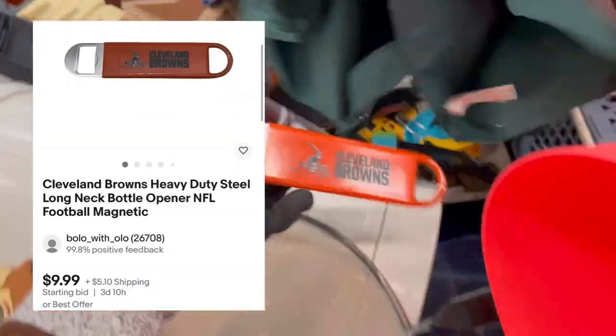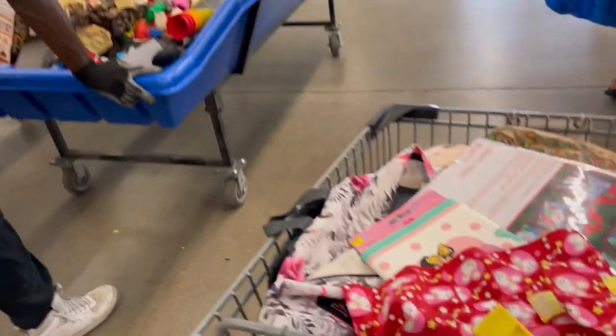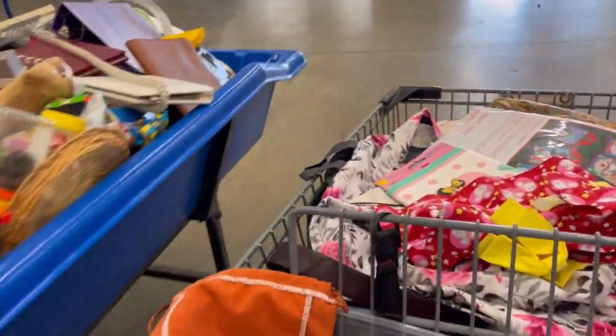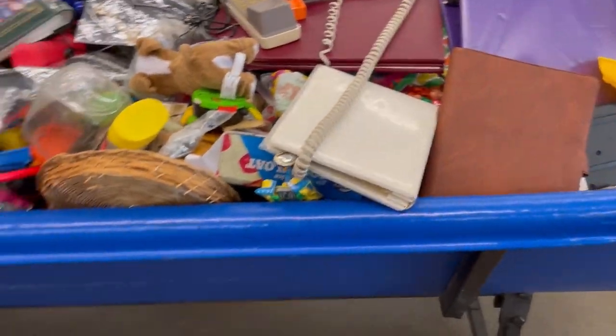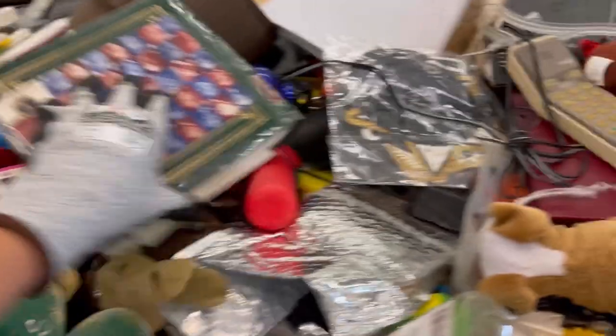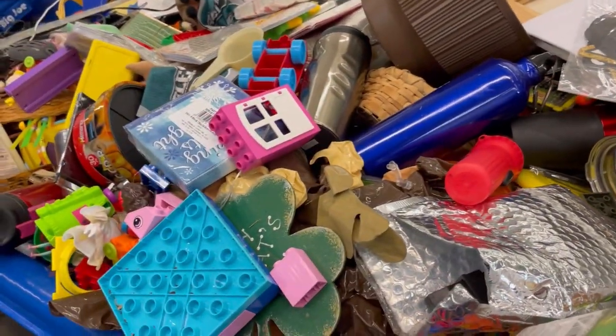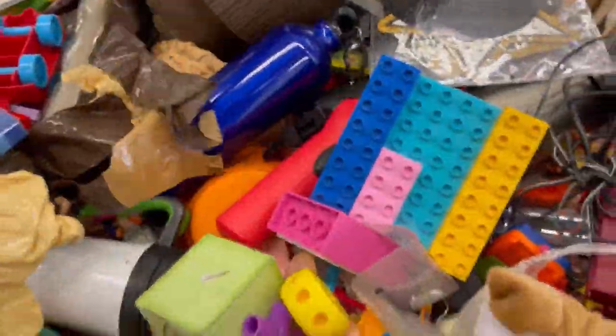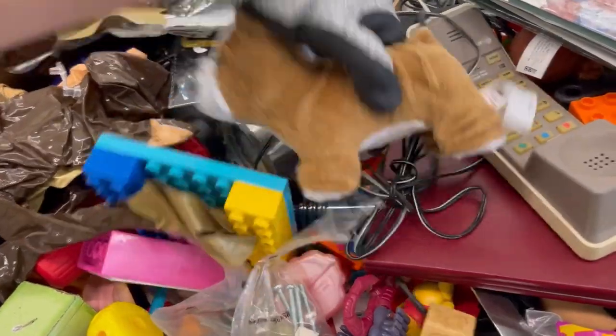I listed the Febreze item I picked up. There's also a Cleveland Browns magnetic bottle opener — I believe it's vintage. They were bringing out a new bin, so I left where I was and headed over because I want to be the first one digging in. This bin was stuffed with small toys — I was excited — but it ended up being a lot of McDonald's toys.